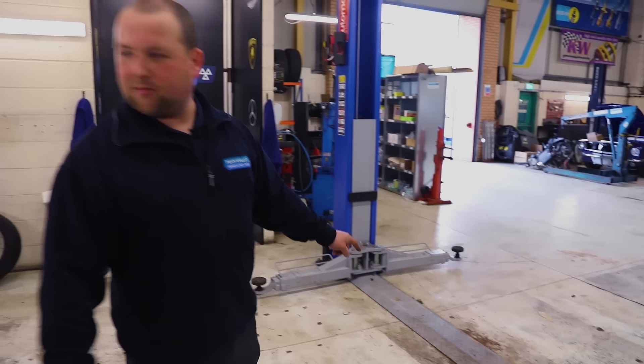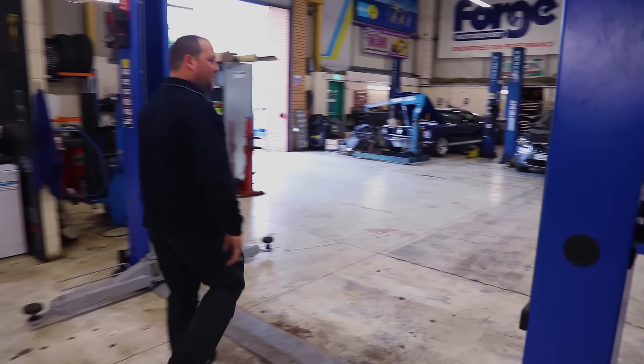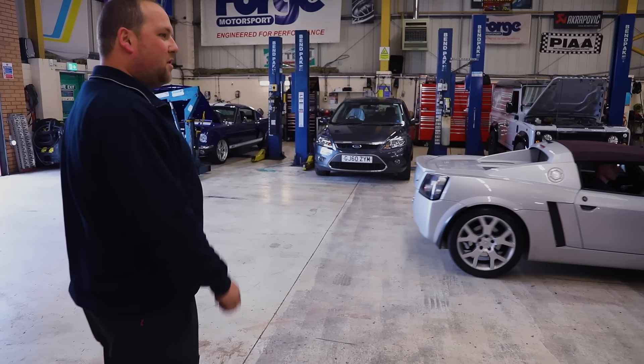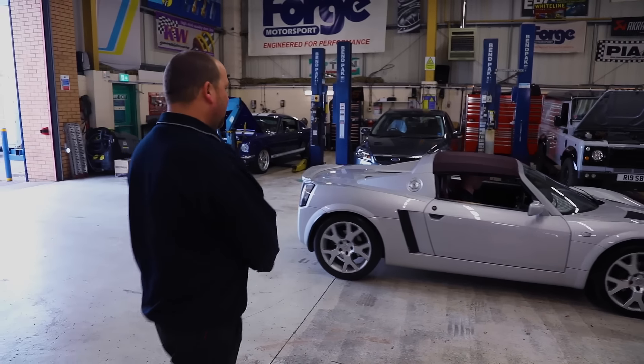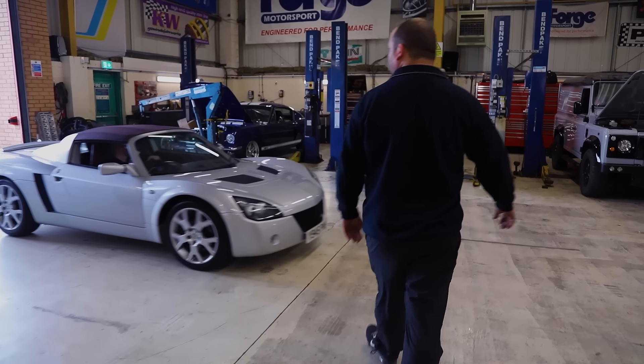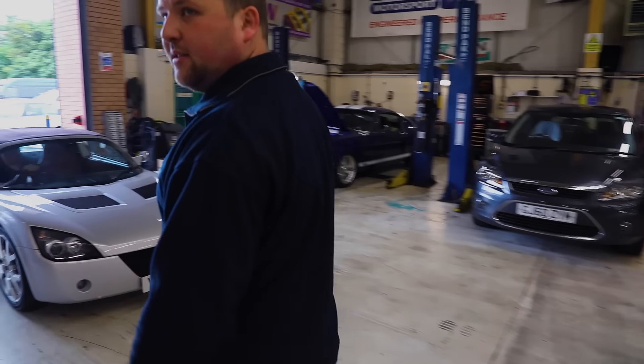This ramp here's got an invisible car on it! It should be pretty full in here but there are a lot of cars going out — we're getting towards the end of the day now. Callum's just pulling the VX220 out; that's all ready to collect for the customer. Let's take a walk through the car park.